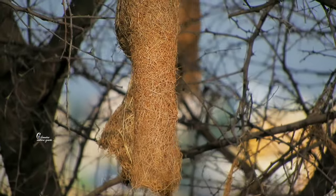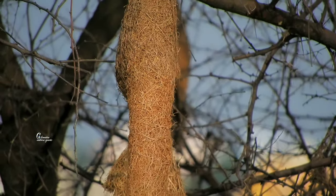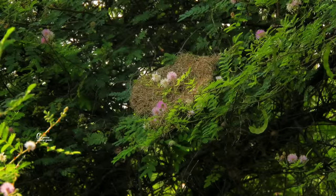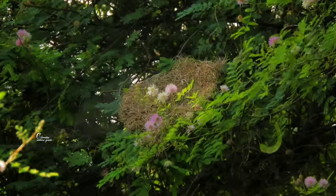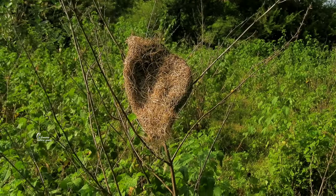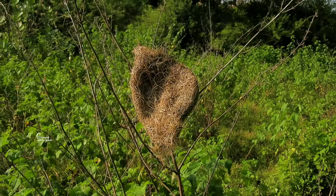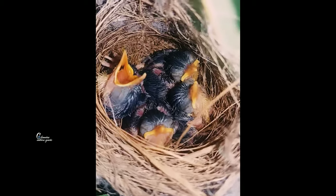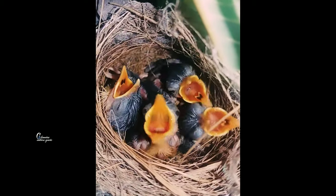If the nest turns to full brown color, then my mate rejects it and I have to break the nest and rebuild it again from the start. The female usually lays 2 to 4 eggs, and it takes 15 days to hatch those eggs.